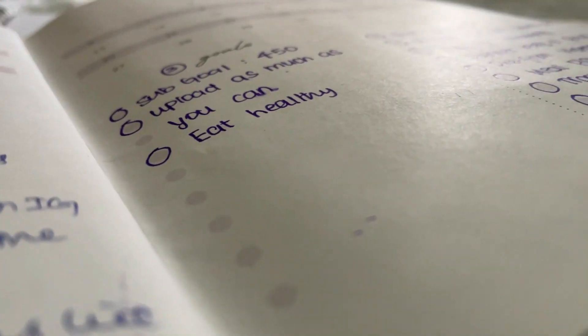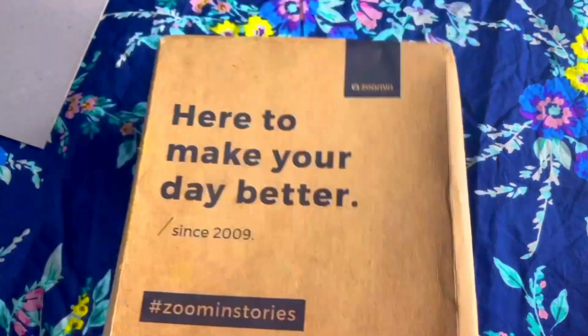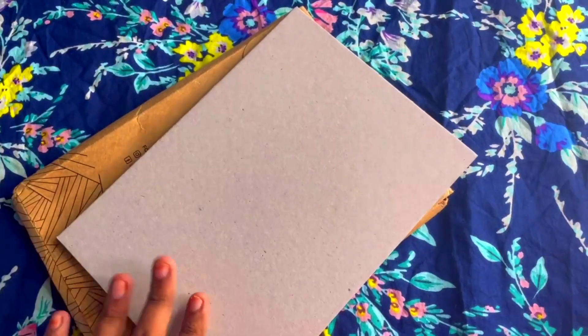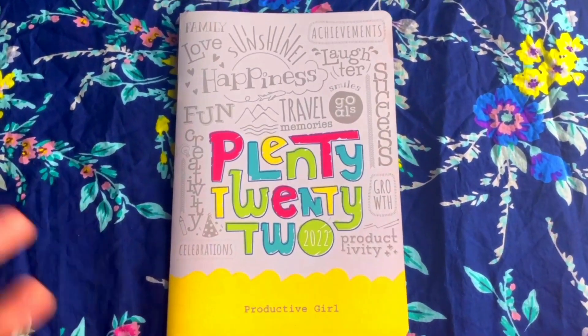I've been using their 2021 planner as my goal setting planner and I really like it, so I thought I should try their 2022 planner as well. It comes in this packaging which says 'here to make your day better.' The planner is secured with a cardboard thing, and here is our planner.